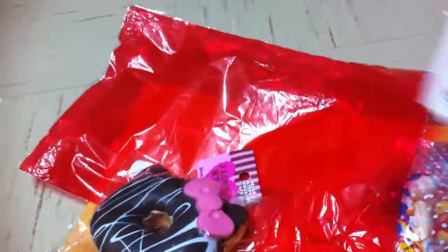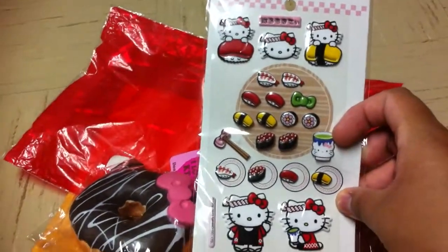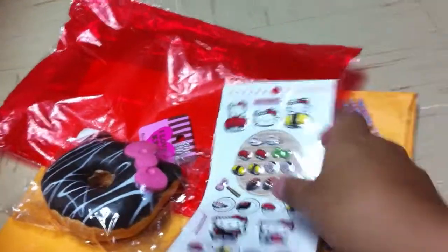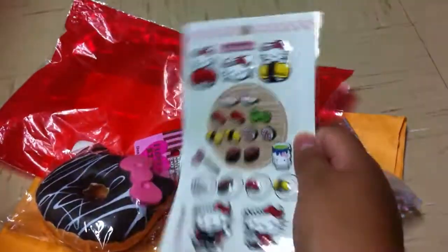Then there was another trade item, and it was these Hello Kitty Sushi stickers. Thank you so much, this is super adorable. She is so kind — we only did a very small trade, but she let me pick another item, so thank you so much, sweetheart, you are so kind. And it's a real licensed item, so thank you so much.